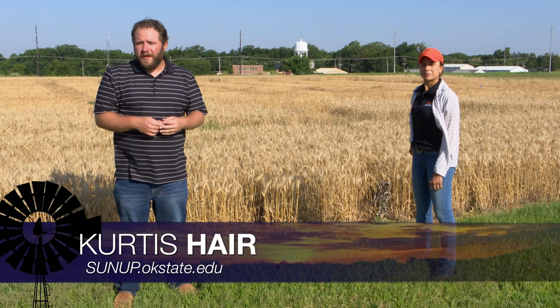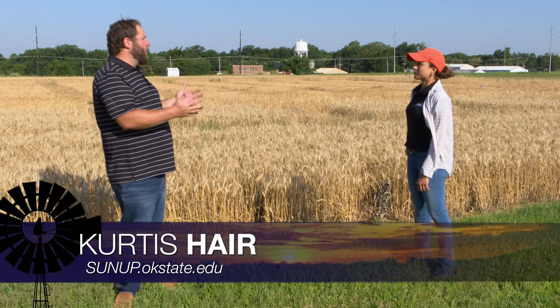Combines have been rolling in Oklahoma wheat fields for the past couple of weeks. So Amanda, overall, how's harvest looking?